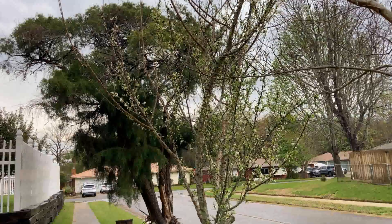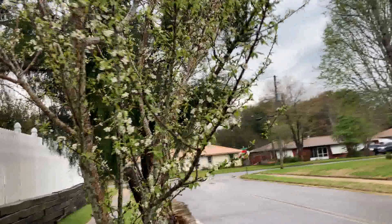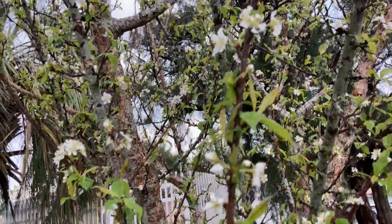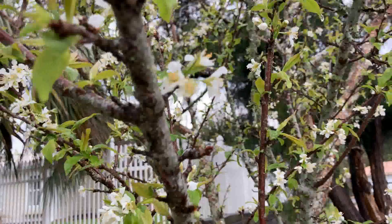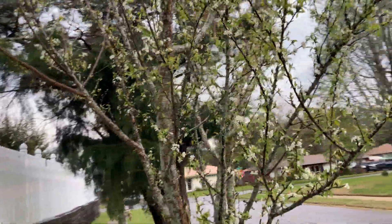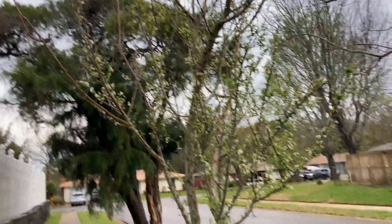But for now, lots of little buds. I just thought that was fascinating. It'll be beautiful in about two weeks, and it'll only be beautiful for a week, maybe two. Y'all have a blessed day.